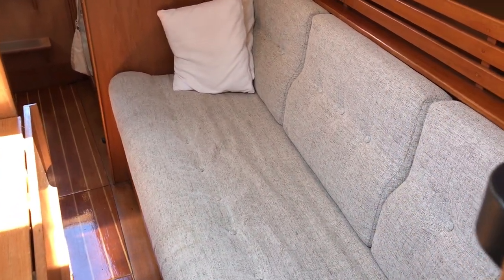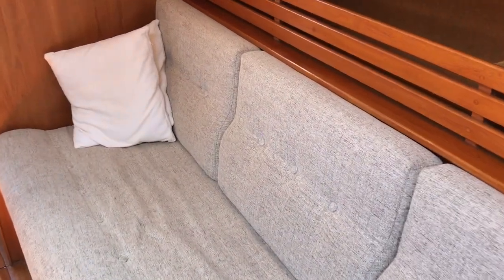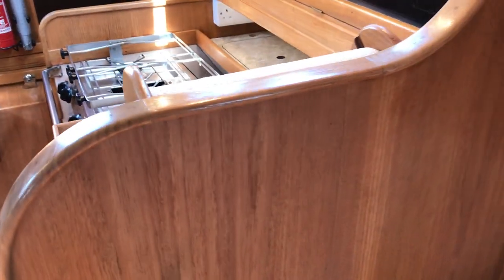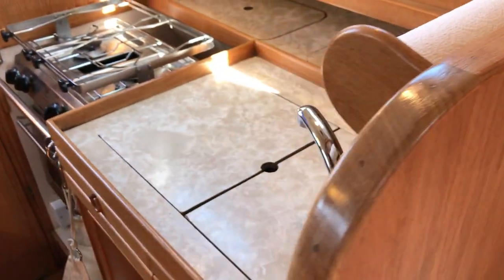Now turning aft for another look inside the amazing saloon. I'll walk you along the port side — LED lighting throughout, so low on battery use and very bright.